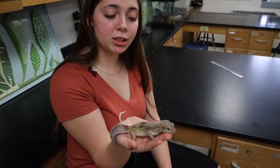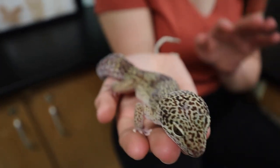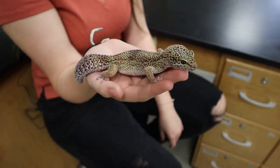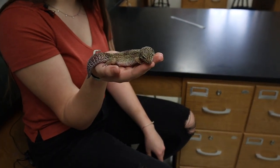This is Spotty. He's a leopard gecko, usually found in the deserts of India. With his unique pattern, he can easily hide from predators. Along with his enormous fat tail, he can store energy in his fat. But if a predator pulls hard enough, his tail will come off just so he can easily flee away. He is nocturnal and usually eats bugs that he finds around himself.